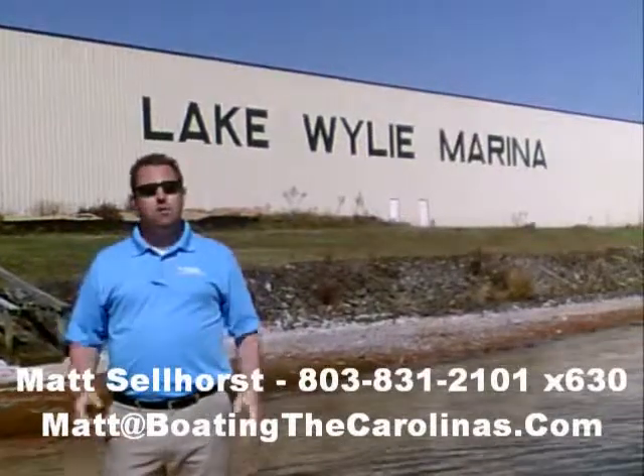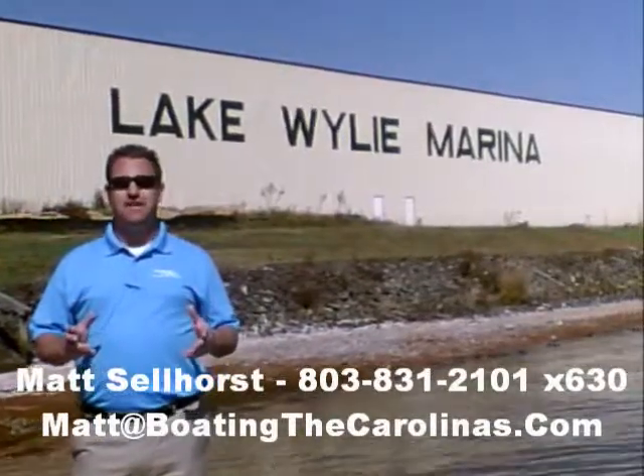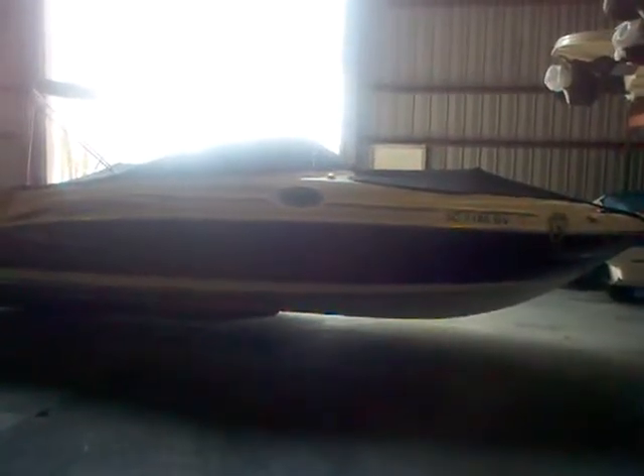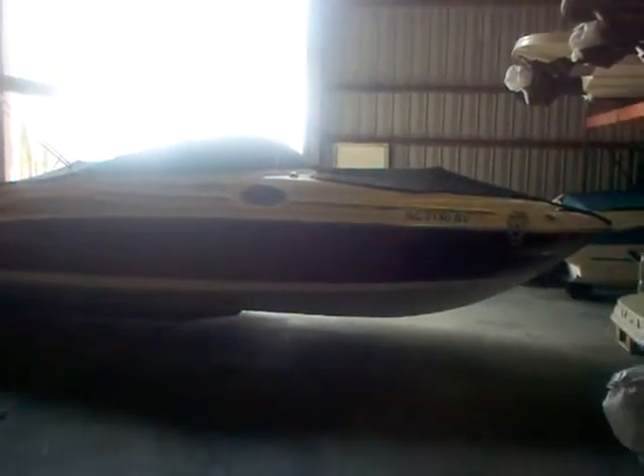Hi, I'm Matt Selhorst, the pleasure boat specialist here at Lake Wiley Marina, just outside Charlotte, North Carolina. Thanks for stopping by to check out this video boat walkthrough. Here with the 2006 Cray 240 Sun deck — this maroon colored boat has been in our dry storage for a while. They bought it from our ownership group and now we're offering it via our brokerage service.